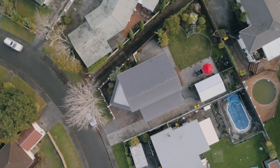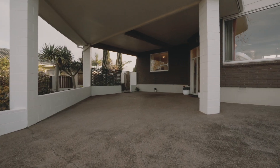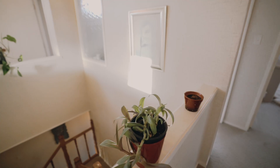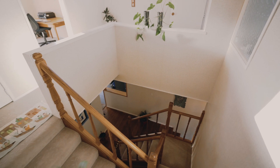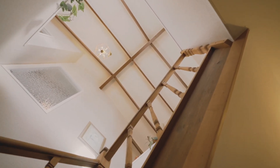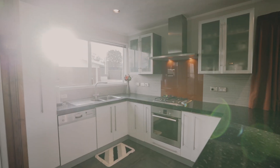Positioned on an elevated, approximately 637 square metre section, you will be impressed with the grand entrance. Walk through from the welcoming foyer and you will find a very unique central staircase, providing natural light and adding a wonderful sense of space.